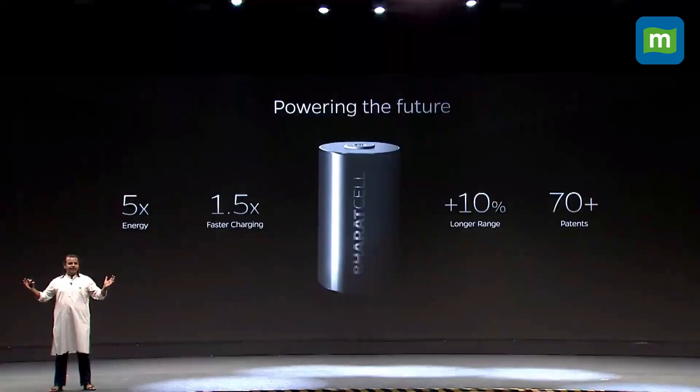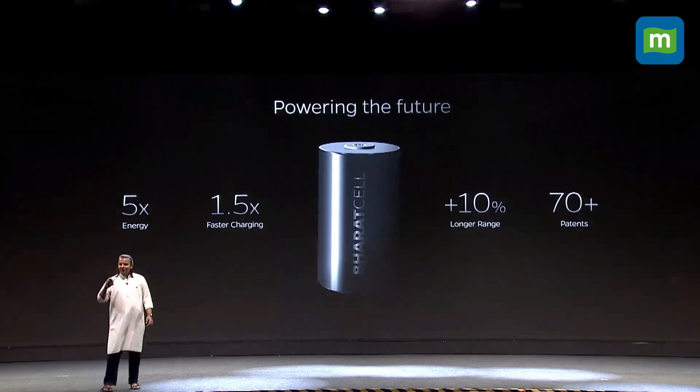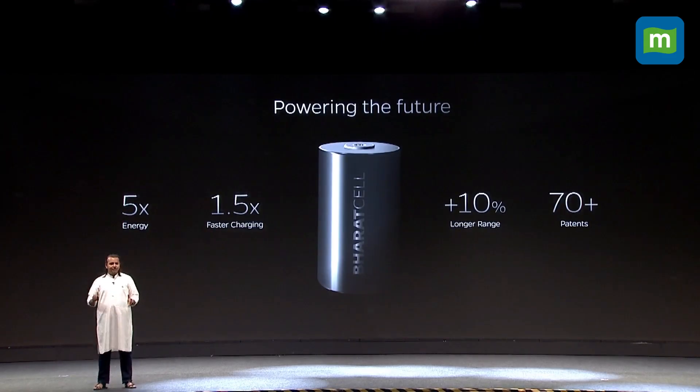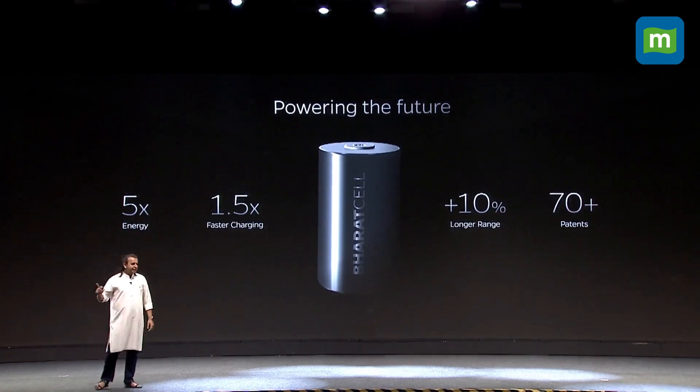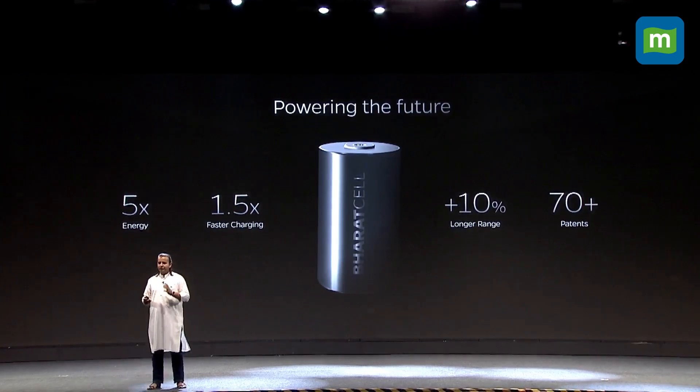It charges faster — so all of you who want their EVs to charge faster, this cell will charge 50% faster. That means you can get a full charge in minutes. It has longer range. And to build this, we actually filed more than 70 patents for just one cell. We did not import the technology — we built it ourselves.